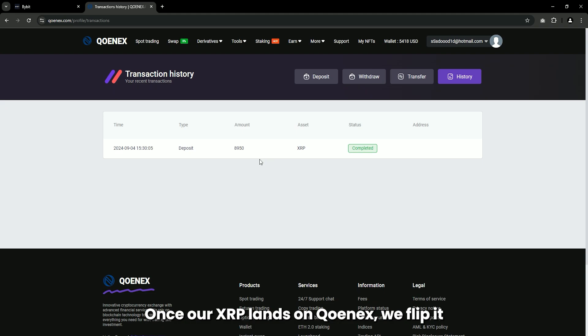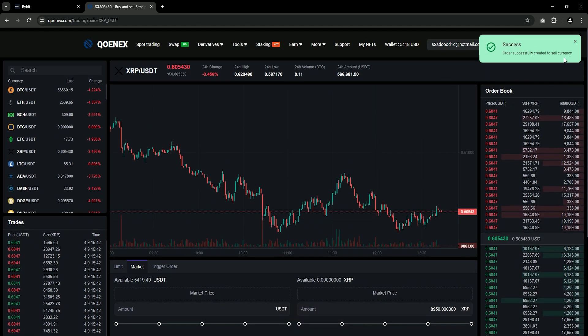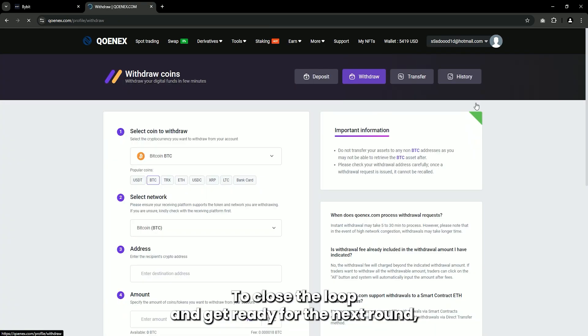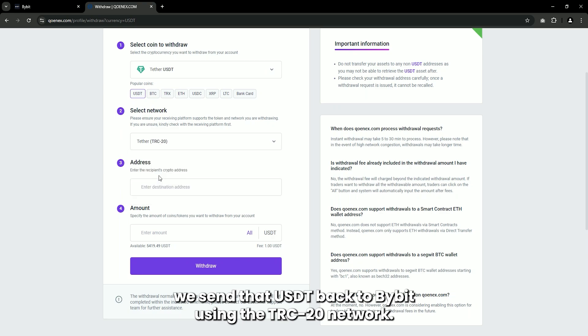Once our XRP lands on Conex, we flip it for USDT at that 10% higher rate. That's the sweet spot where our arbitrage play pays off, and now we've got USDT ready to roll. To close the loop and get ready for the next round, we send that USDT back to Bybit using the TRC20 network.